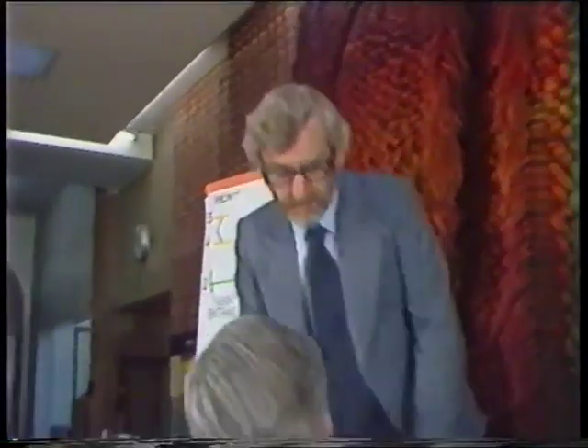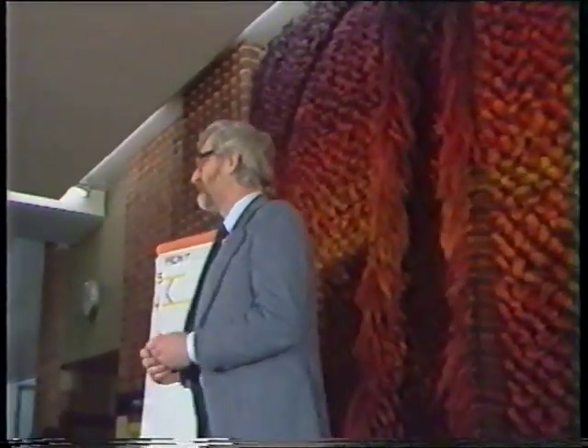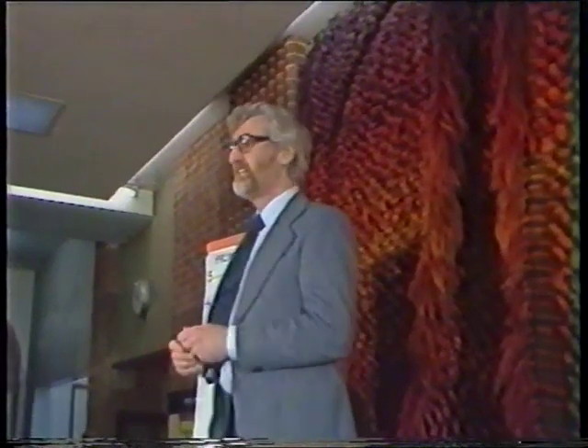I'll leave these pictures here to help you find your way around. We've just heard the signs have been found. Give us an hour to put them back, and then everything will be back to normal.